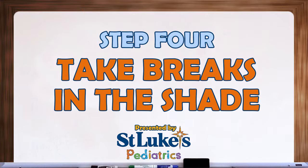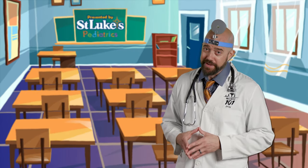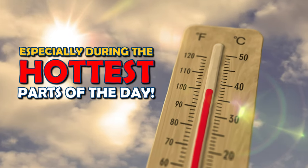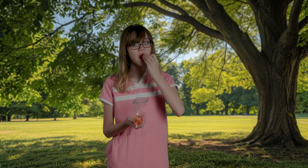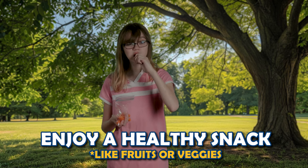Step 4: Take breaks in the shade. Spending too much time in the sun can make us tired and overheated. That's why it's essential to take breaks in the shade, especially during the hottest parts of the day. Find a tree, umbrella, or shaded area where you can rest and cool down. It's also a great time to enjoy a healthy snack like fruits or veggies to refuel your body.